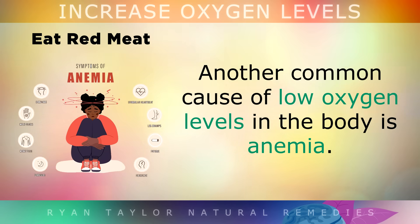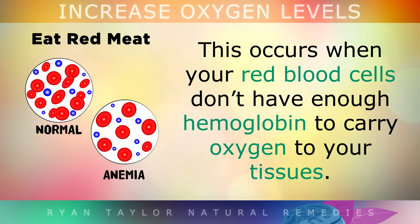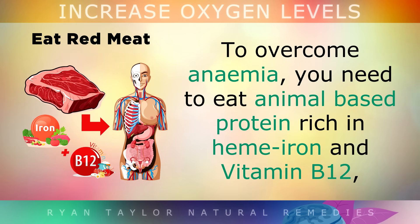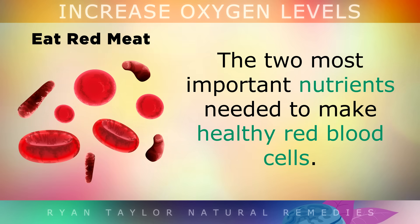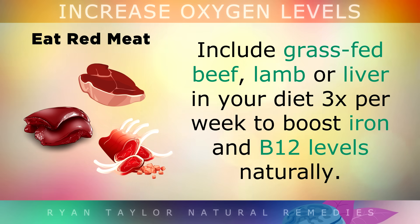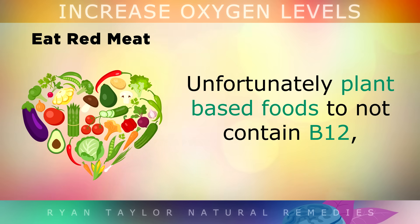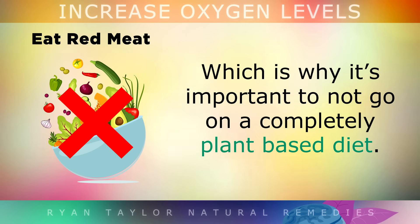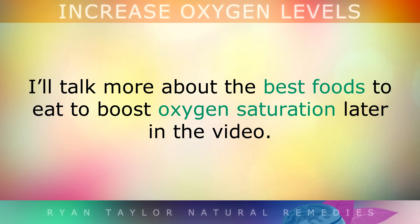5. Eat Red Meat. Another common cause of low oxygen levels in the body is anemia, where your red blood cells don't have enough hemoglobin to carry oxygen to your tissues. Anemia makes you feel tired, weak and short of breath, and often causes pale skin. To overcome anemia, you need to eat animal-based proteins rich in heme iron and Vitamin B12 — these are the two most important nutrients needed to make healthy red blood cells. Include grass-fed beef, lamb or liver in your diet 3 times per week to boost iron and B12 levels naturally. Plant-based foods don't contain B12 and only contain elemental forms of iron, which are very poorly absorbed, so it's important not to go completely on a plant-based diet.